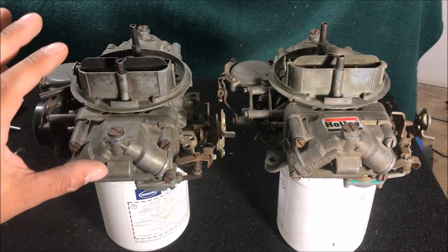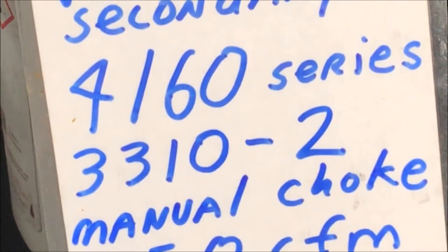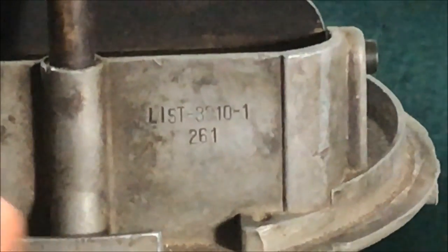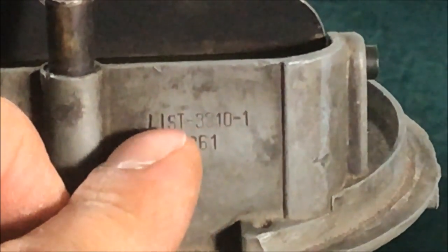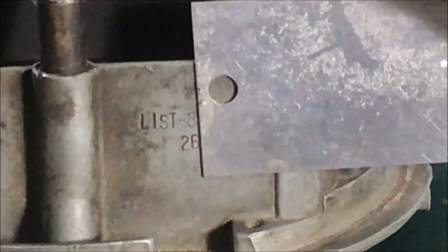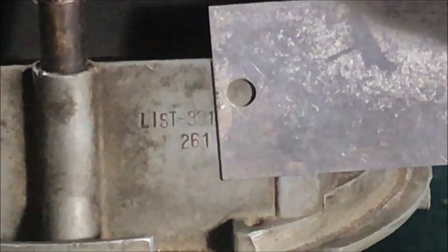So many people get tricked into buying this one when they're really looking for this one. This one's a 750, part number 3310-2. Zooming in on the part number you can see 3310 and dash 1 — so 3310 and 3310-1 are the same; the dash just indicates it's an aftermarket replacement carburetor. The date code: the digit 2 indicates either 1962 or 1972, the sixth month being June, and the first week of June.